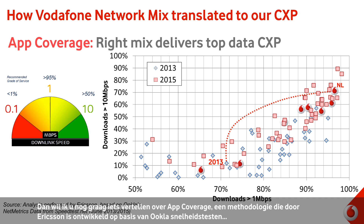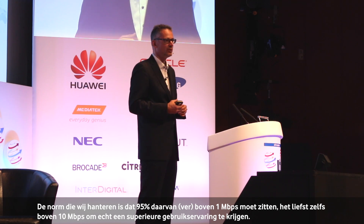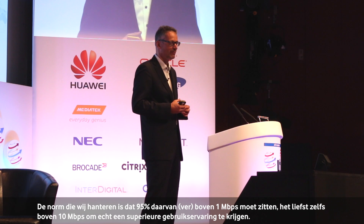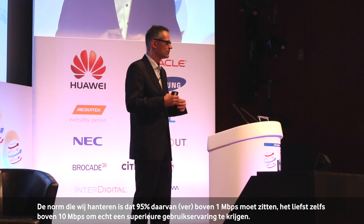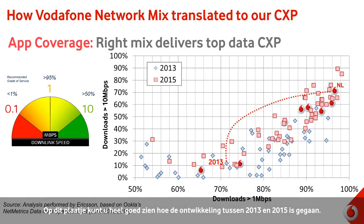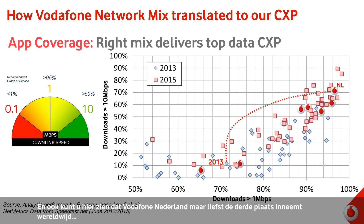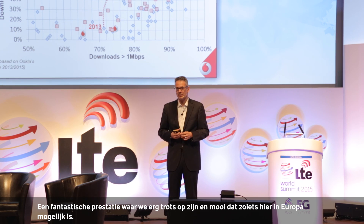When we talk about data, I'd like to introduce one methodology developed by Ericsson based on Ookla data, which we name app coverage — what a customer can really use on their mobile phone. We say more than 95% of your data connections on a smartphone should be far above 1 Mbps, and it's really ideal if it's above 10 Mbps for a superior customer experience. What we want to illustrate here is our journey from 2013 to the current point in time. When you look at the Netherlands, we are number three in the world based on networks using Ericsson technology, and it's amazing to see that it's possible to do this kind of journey within Europe.